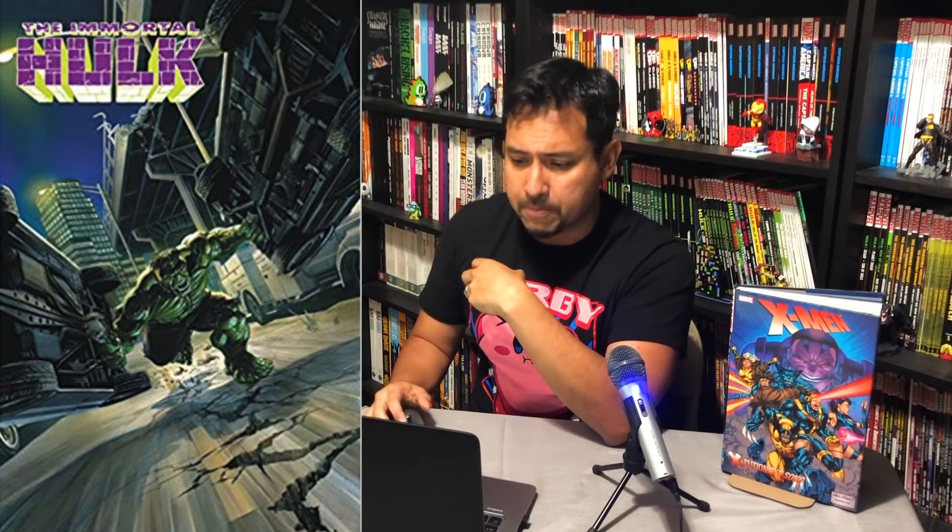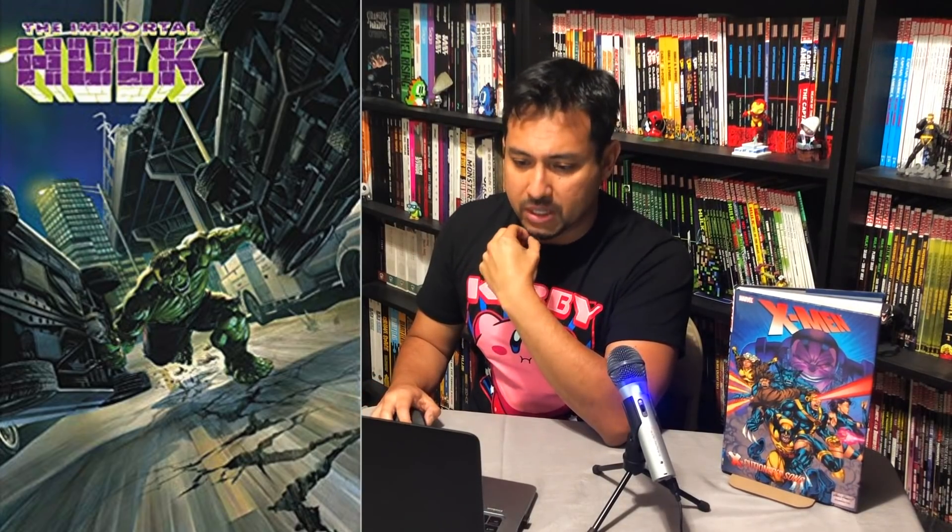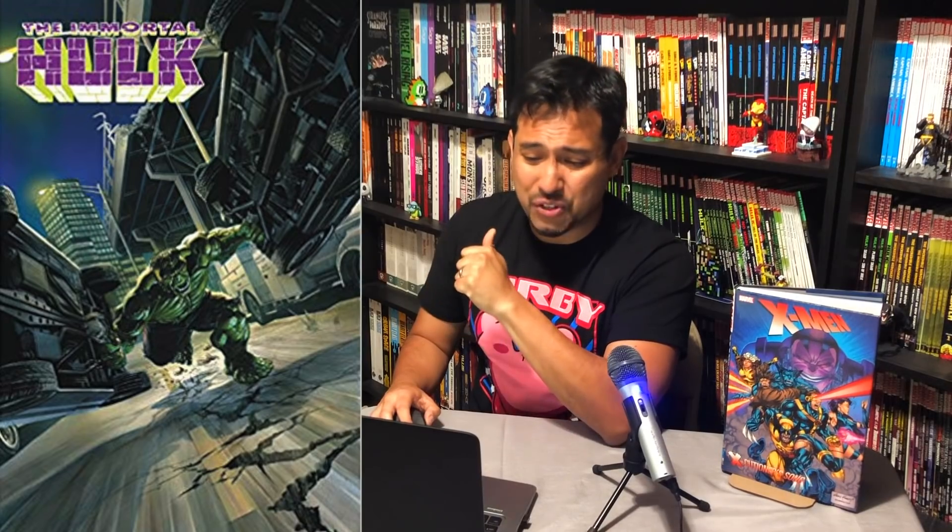Immortal Hulk number one comes out October 15th. This is the hardcover and it will contain material from Avengers 684 — which is the Return of Bruce Banner — and Immortal Hulk 1 through 10. I've heard so much about this series. I haven't read a single issue, so I'm very excited to get that hardcover.